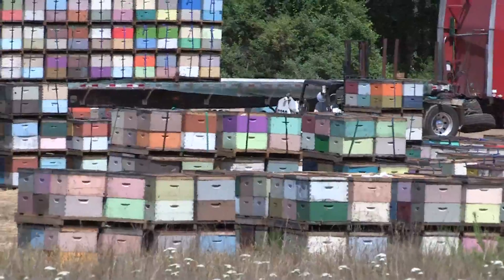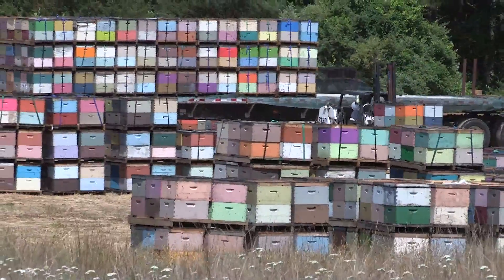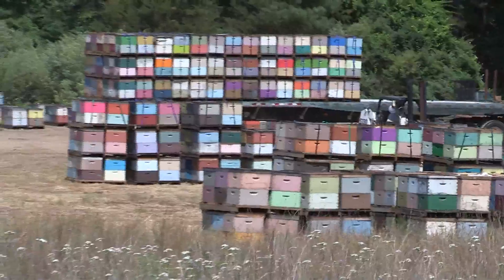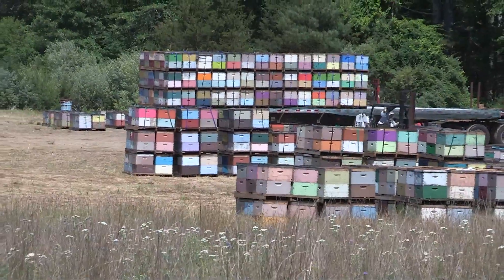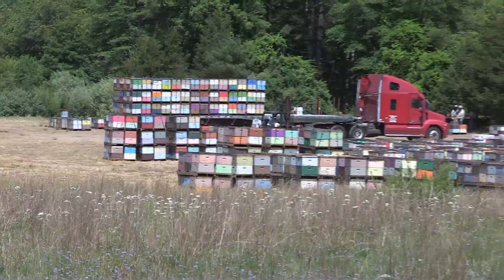They also bloom earlier — the new hybrids bloom earlier. You'll see when you look at the staging field, our migratory pollinators are just arriving now. And with blueberries having later varieties now than they used to, we're on a collision course with who we share our pollinators with.